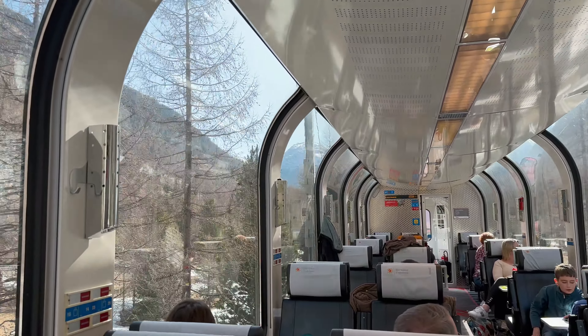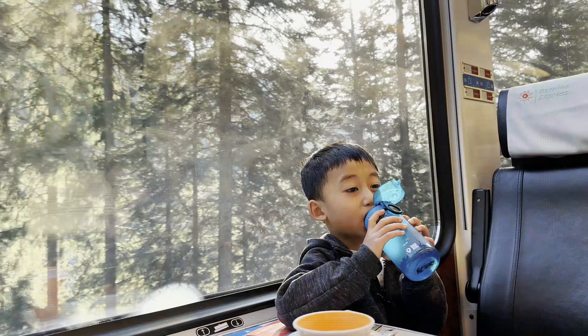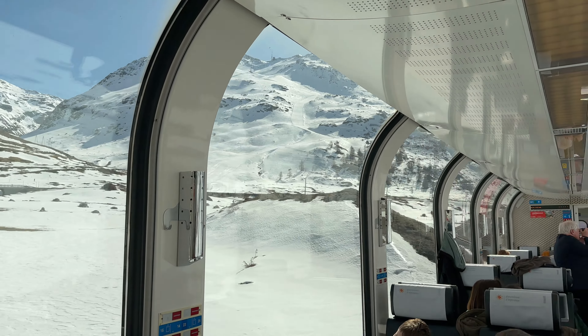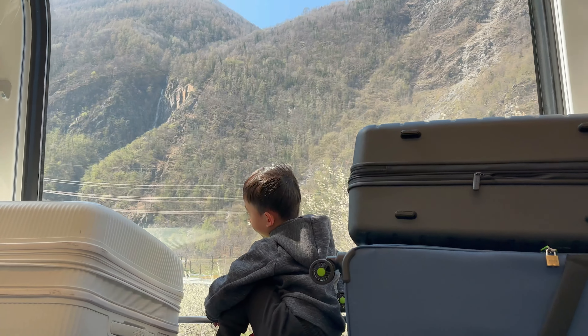The good thing is Renzo really loves trains, so he had quite a good time. Today was a really sunny bright day so our views were completely unobstructed — everything was clear. The train was actually quite full because I guess it's Easter break.